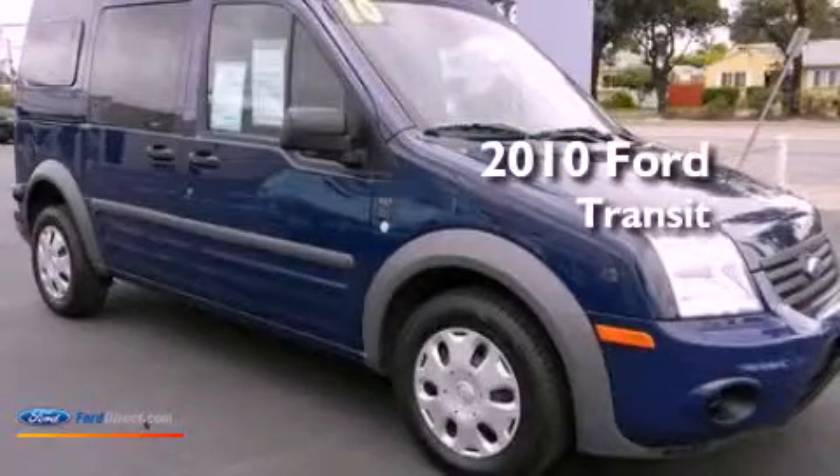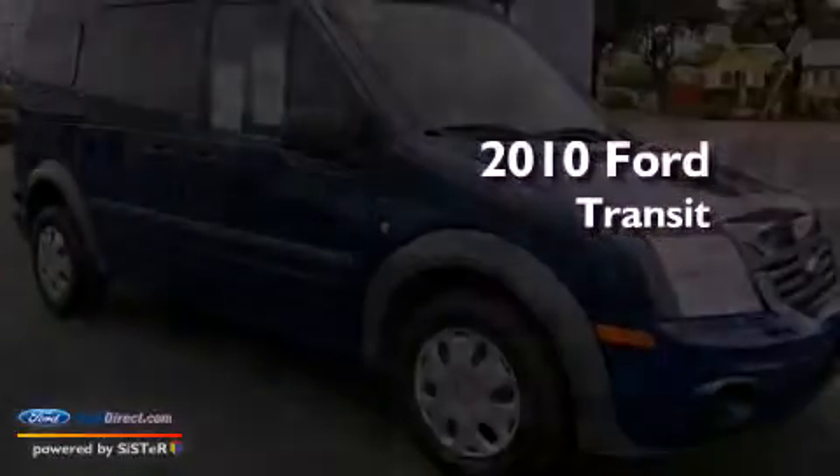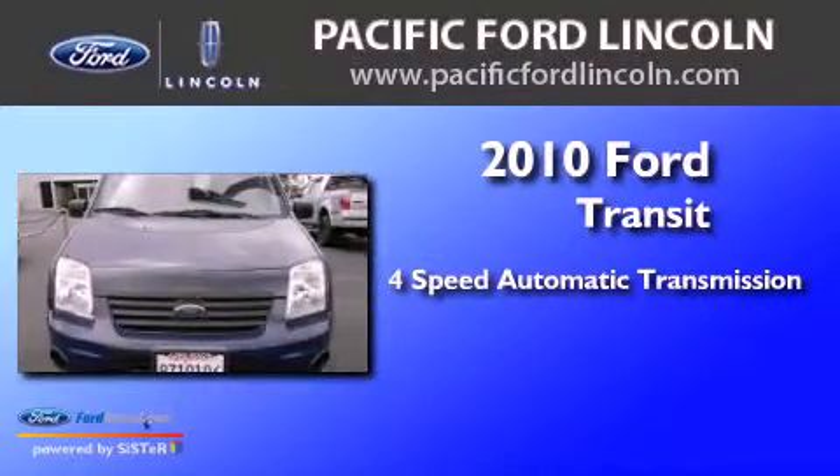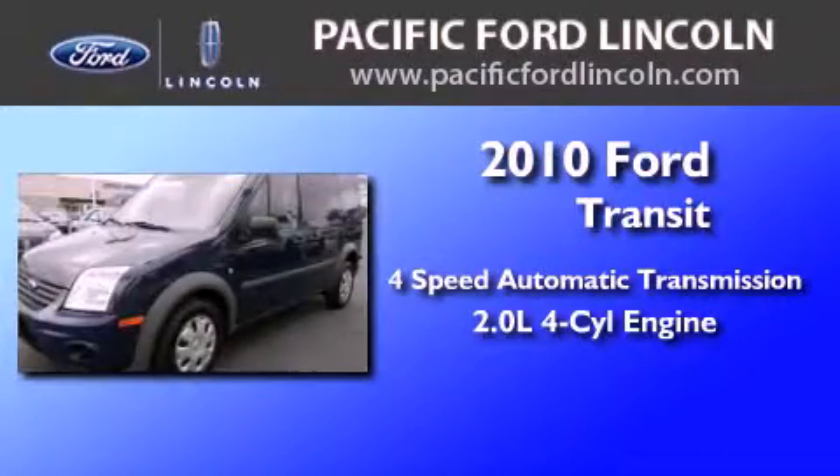This is a 2010 Ford Transit Connect. This van has a 4-speed automatic transmission and an inline 4-cylinder engine.